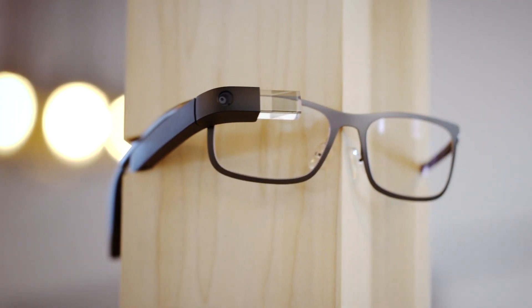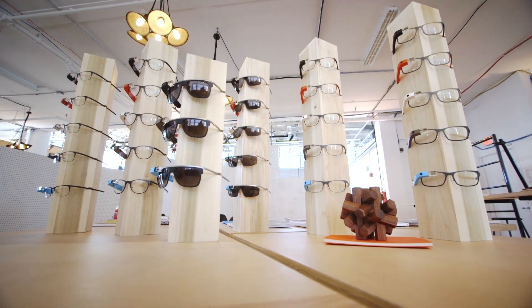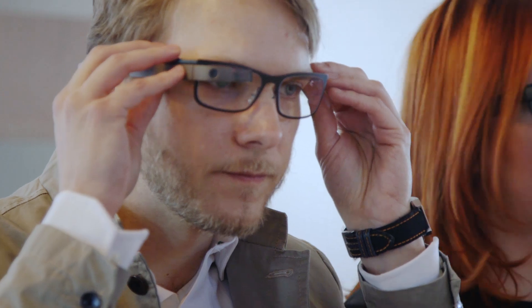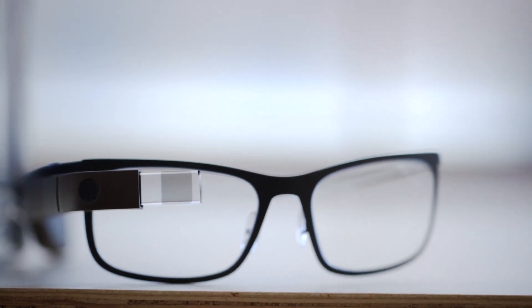While there have been rumors that Google would partner with Warby Parker or other established glasses makers, today the company is announcing that it's going out on its own with four new frames. Instead of completely redesigning Glass, Google kept the electronic parts the same — you just attach that part with a tiny screw to the new glasses.